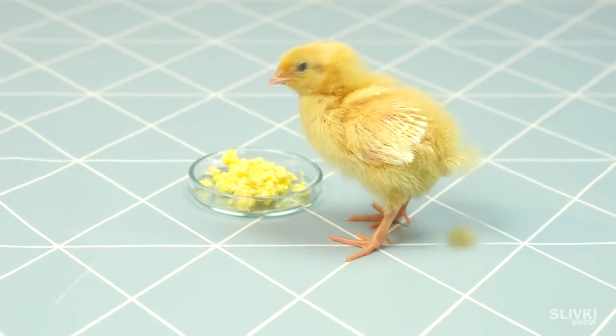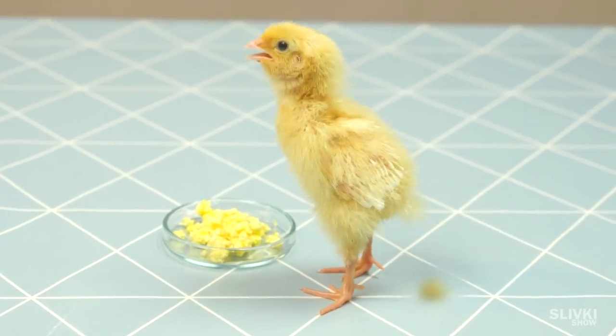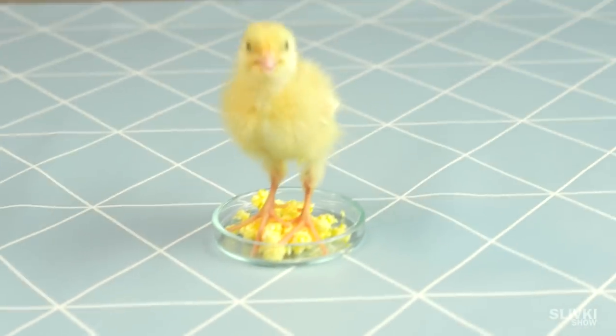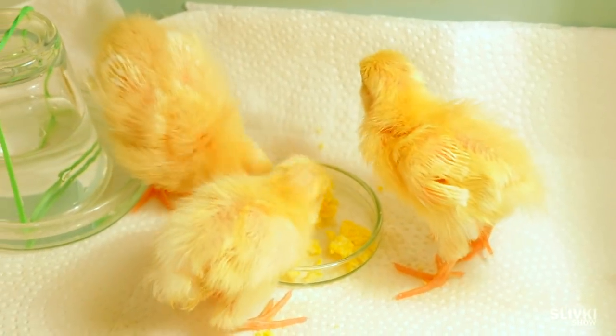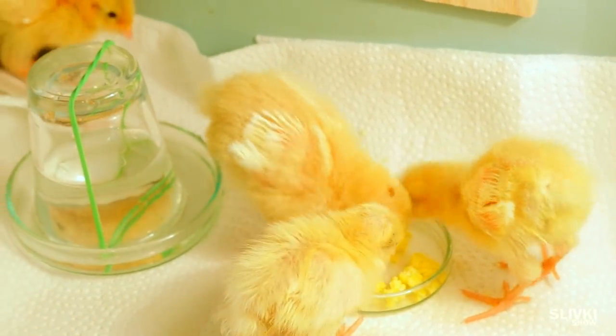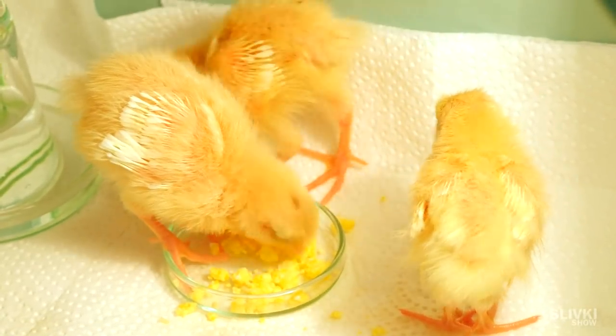It seems like someone isn't careful in front of the camera. Actually, after one month of breeding, we got used to these things. Alone, a baby bird is probably shy to eat, but together they finished everything so fast.